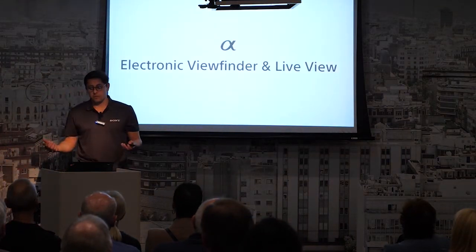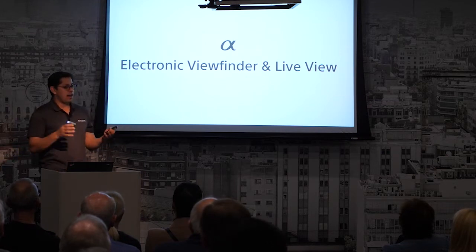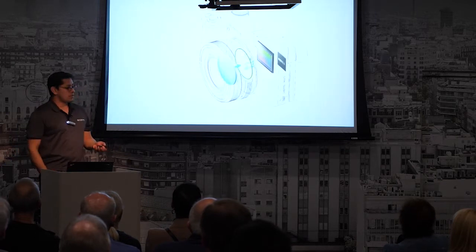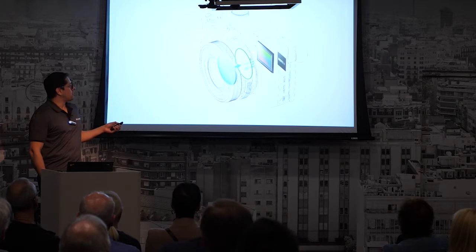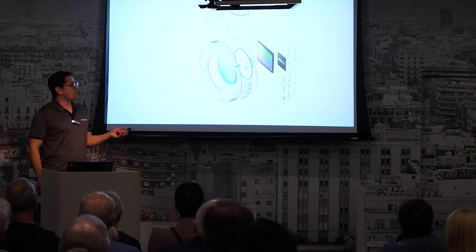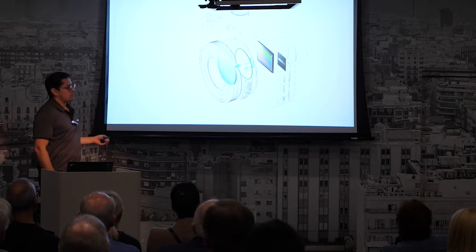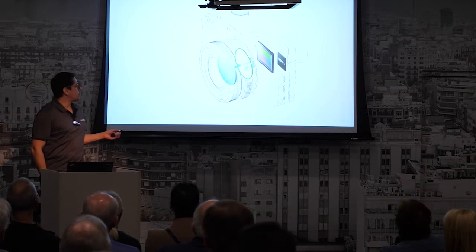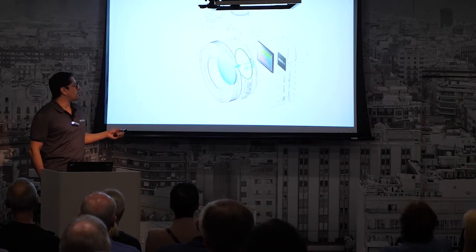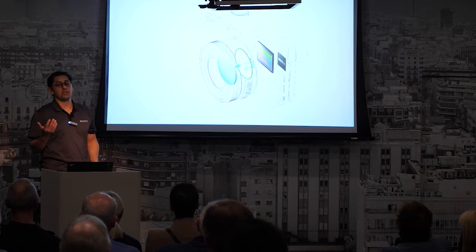The electronic viewfinder and live view mode - let me show you rather than just PowerPoint. In a traditional DSLR, there's a pentaprism like a reverse periscope: you look through here, a mirror flips up and down, and you see through the lens. That's all gone in our mirrorless cameras. When you're looking through this viewfinder, you're seeing a small electronic display - you're getting the actual readout of the sensor. The sensor is showing you right into the eye exactly what the picture is going to be. You're getting a live view.